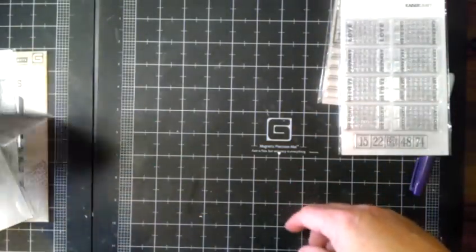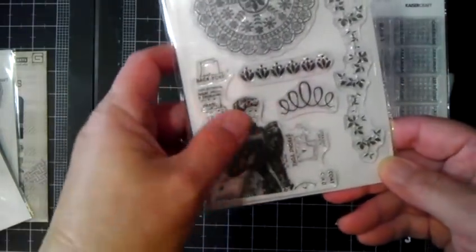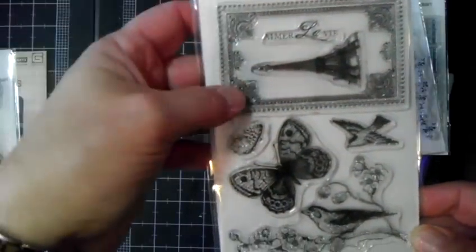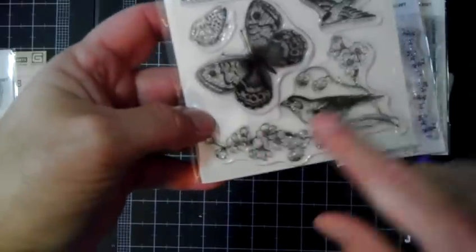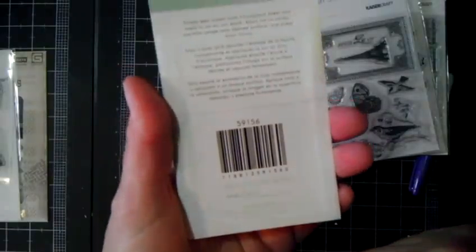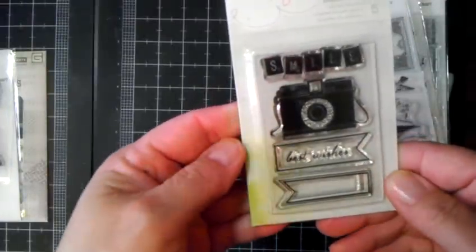Another Kaiser Craft set I picked up was Madam Boutique — I loved the doily and the image; I don't have anything like that so I thought it'd be fun to work with. I also got the Kaiser Craft Bonjour set — I love the Eiffel Tower, the little frame, the bird, and the cute butterflies. Then I picked up this Dear Lizzie stamp with a camera, a little best wishes sentiment, and a banner.